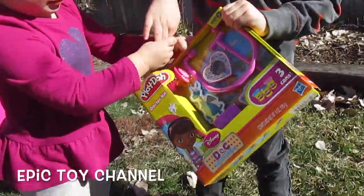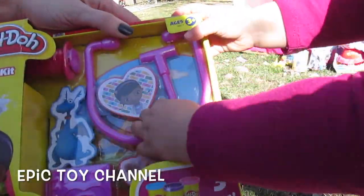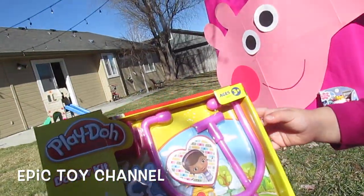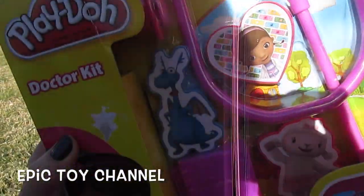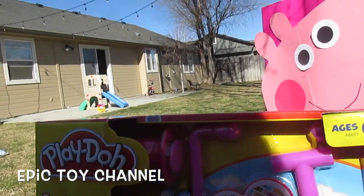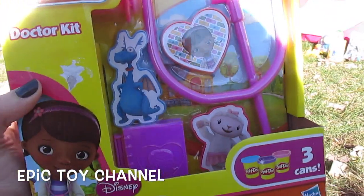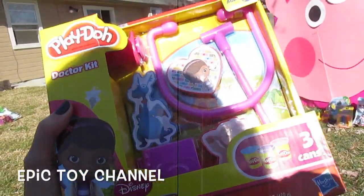Doc makes stuff in Play-Doh! Wow! It comes with three cans of Play-Doh — blue, pink and purple! You just can't wait to open this? Zoe wants to open everything! And we've got the big book of boo-boos and her stethoscope, and a little syringe that you can squirt some Play-Doh out of! And then we've got Doc, Stuffy and Lammy — Play-Doh Dr. Kit with Doc McStuffins!